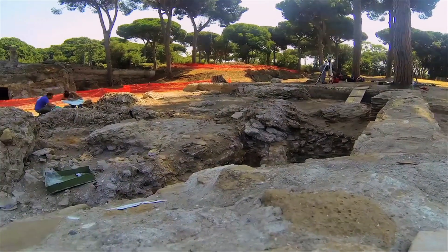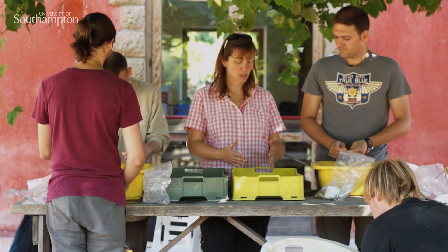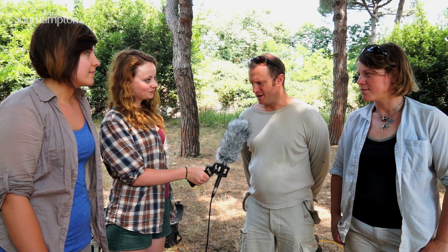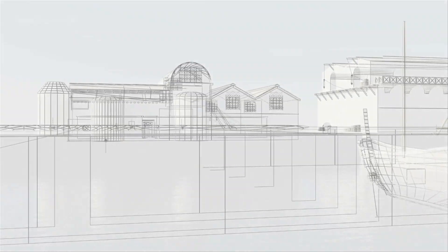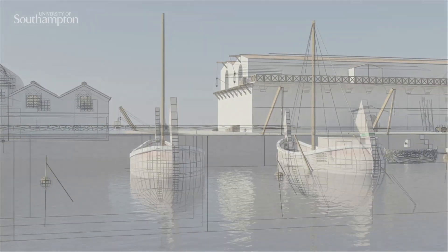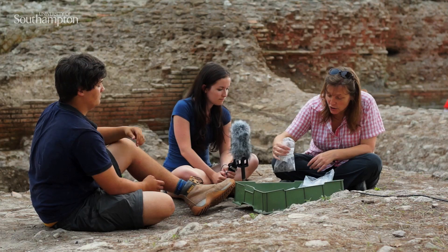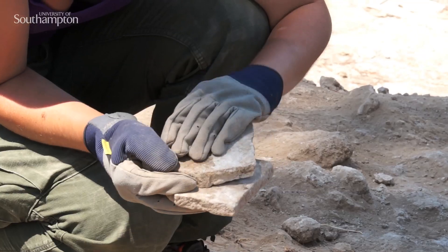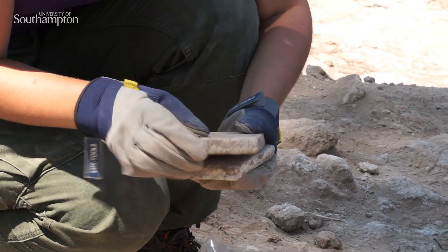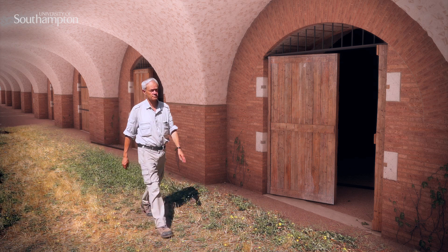The Portus MOOC is a unique learning experience which is going to introduce you, for the first time, to learning about a port at the broad scale, down to understanding individual buildings within it, and understanding the life that was played out within those rooms and buildings by looking at the finds and what they tell us about life at the port. It's about giving you an idea about what happened here, the people who lived here, and what the buildings looked like that they lived and worked in.